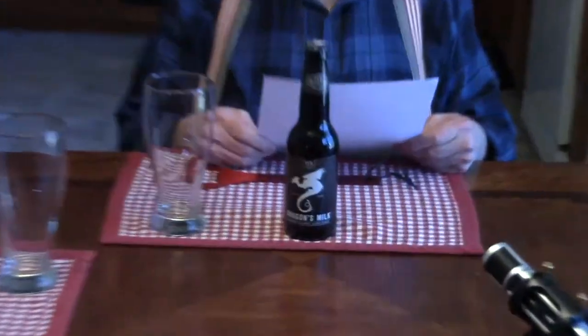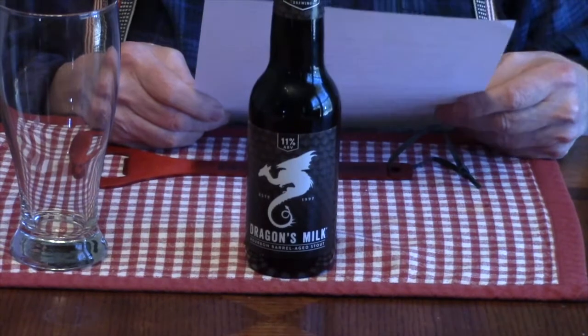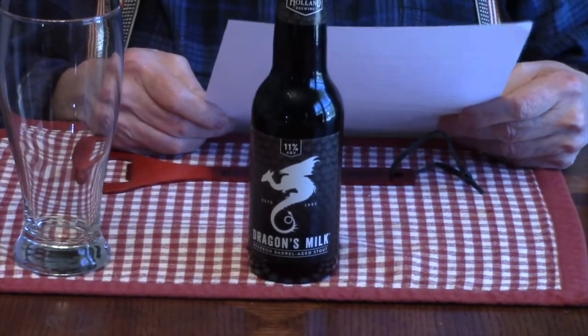Today, we're reviewing a beer from New Holland Brewing, which is located in New Holland, Michigan. And this will be the first beer by this brewery that we've reviewed. This is the Dragon's Milk Bourbon Barrel Age Stout.